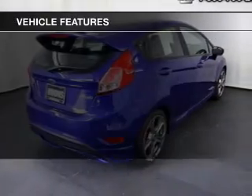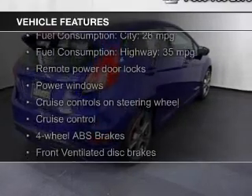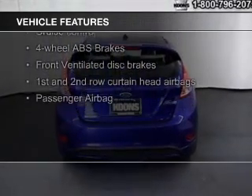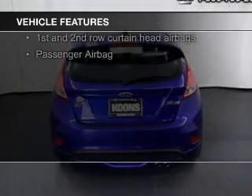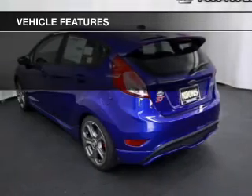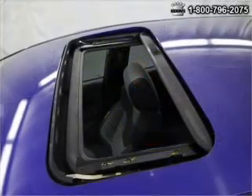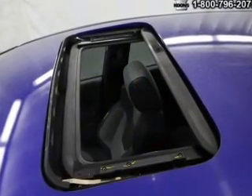The features include a turbocharger, Bluetooth connectivity, Ford Sync voice activation, Sirius XM satellite radio, digital audio input, a premium sound system, aluminum rims, automatic climate control, tilt and telescopic steering wheel, and a spoiler.